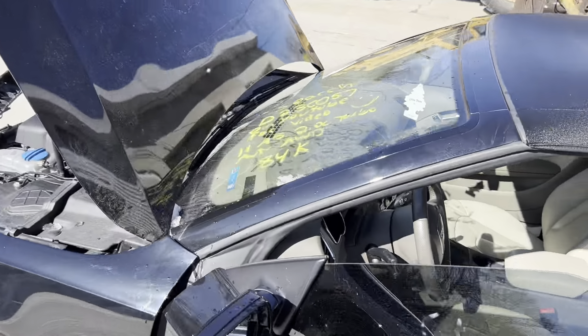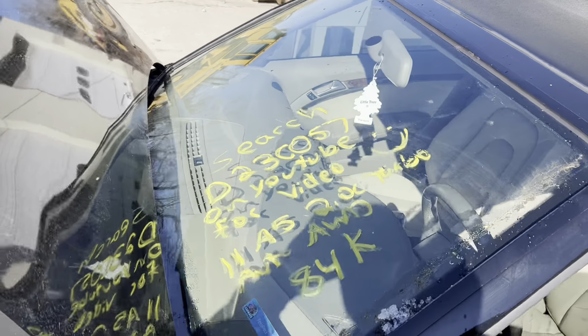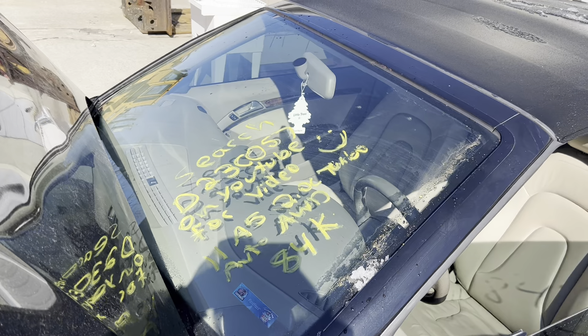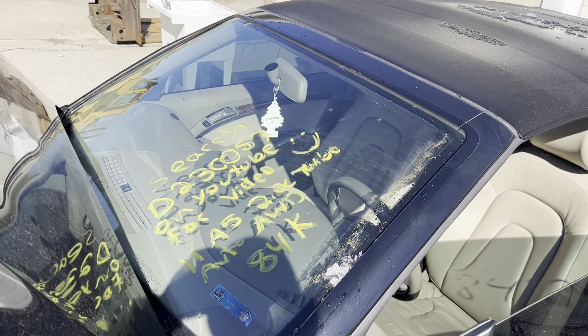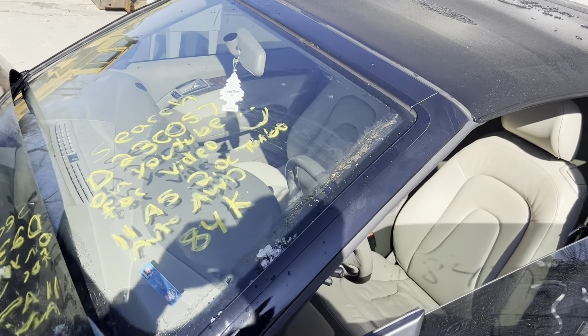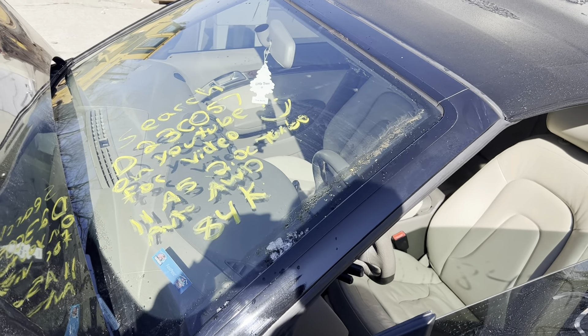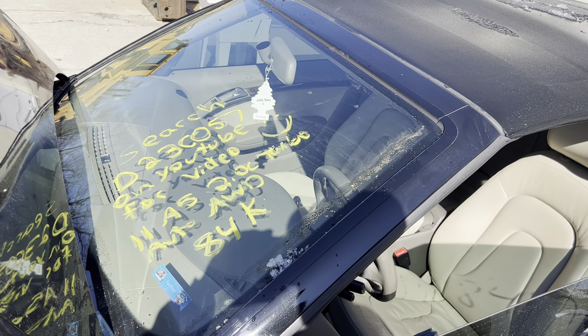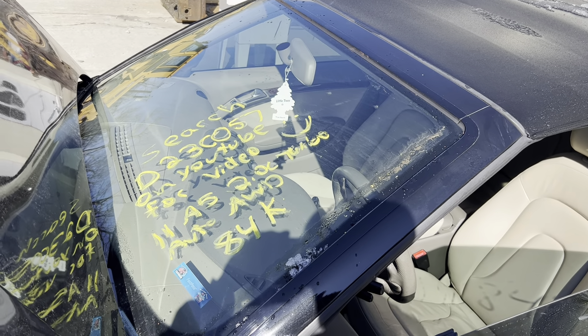This is Dings Auto Parts test video D23C057 — 2011 Audi A5, 2.0 liter turbo all-wheel drive automatic with 84,000 miles. Make sure to follow us on all our social media platforms — Facebook, Instagram — and check our website out at dingsautoparts.com. Give us a call. We are in the woods but got the goods, and as always, have a blessed day.